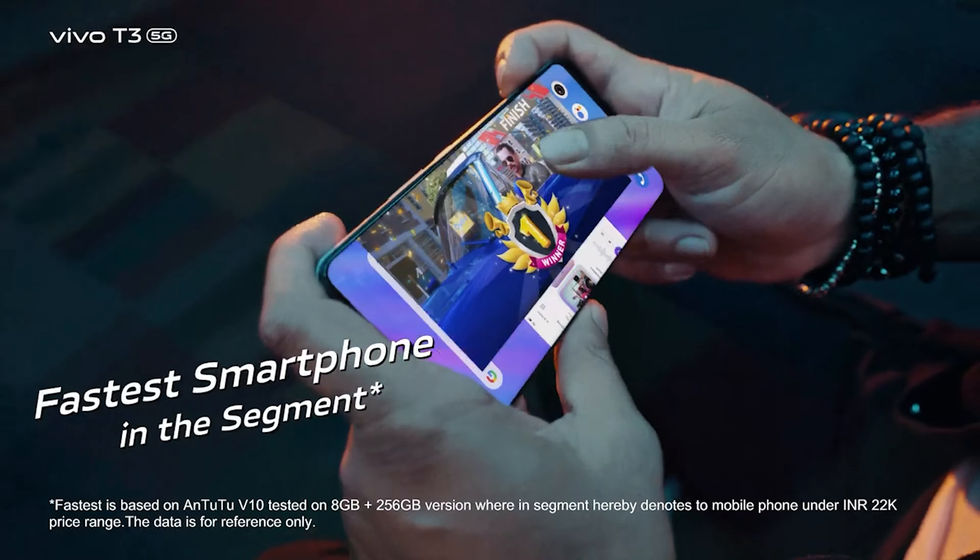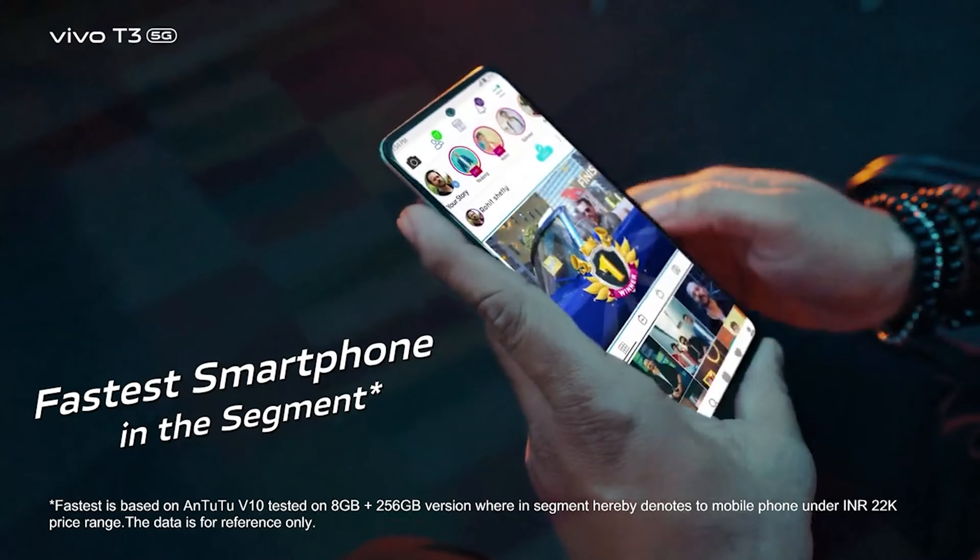The main camera is an 11MP setup. It has a 5000mAh battery and 44W fast charging. This is a very good phone for the ₹20,000 price range.